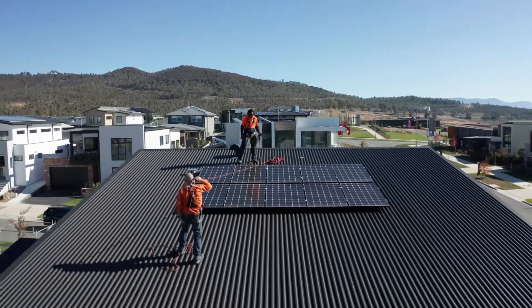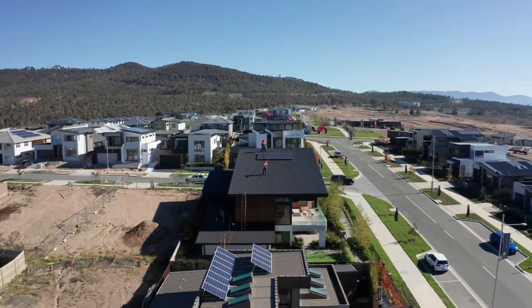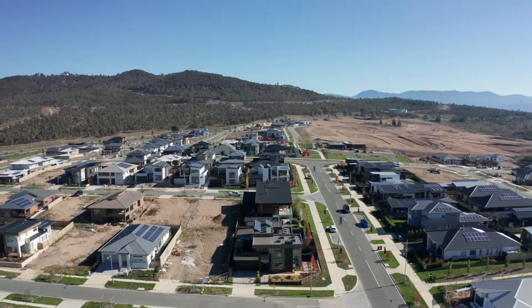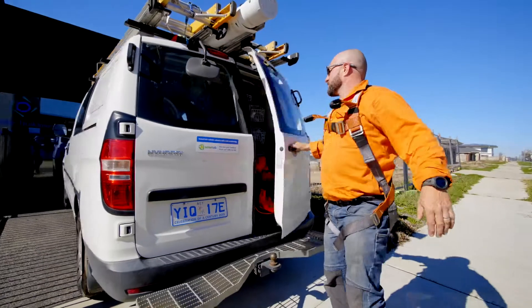A performance warranty means they warrant the panel will perform in a certain way over time, but it's fairly worthless because if a panel isn't performing properly it's usually due to a fault, giving them a way to wriggle out. LG is different. With LG we're talking a 25-year product and performance warranty — a whole-of-system warranty on the panels, including a 25-year parts and labour warranty all the way through that period.